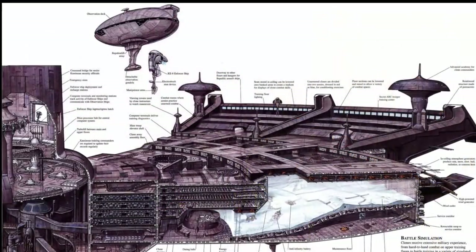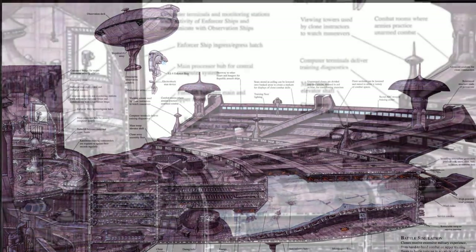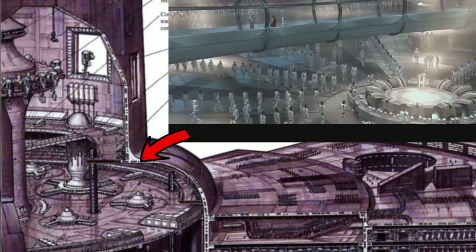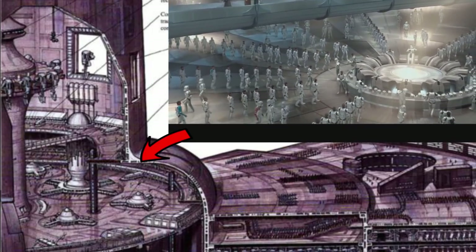This cross-section shows us how the observation ship worked in concert with the KE-8 to watch over the clones, with the enforcer ships being docked in the central spire, which also contained the rooms where the clones received their arms and armor.